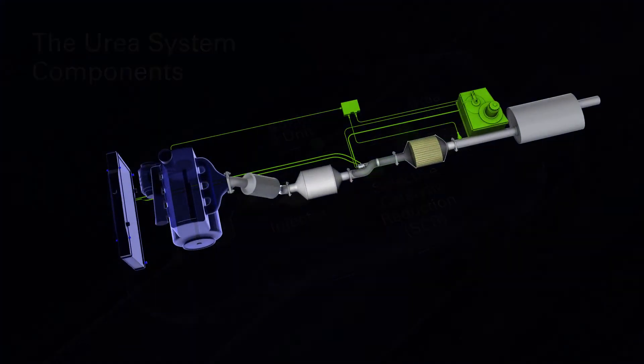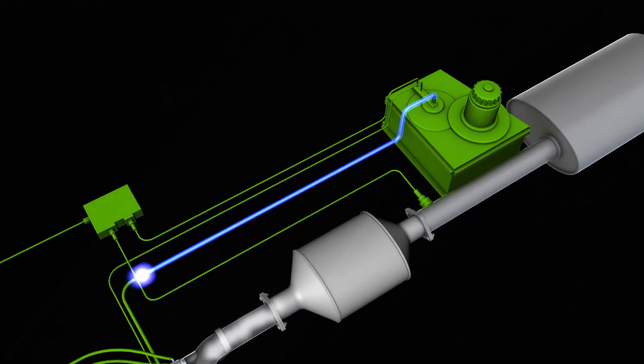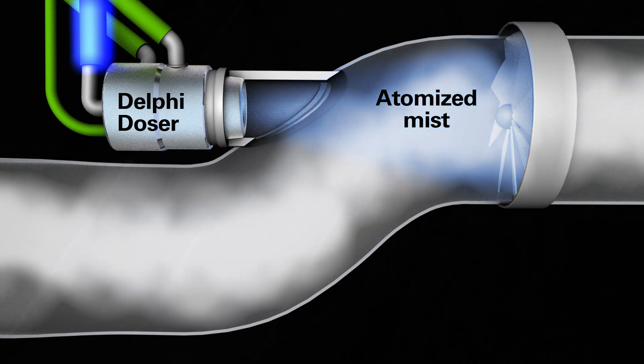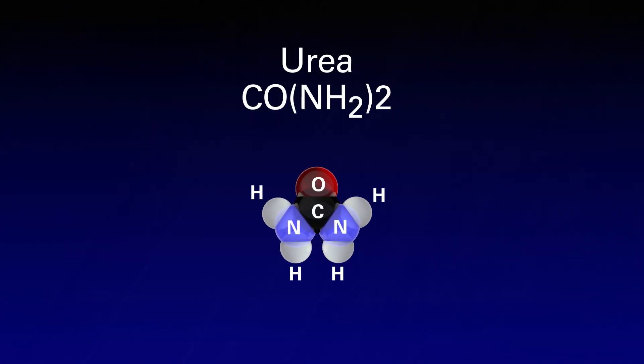Here's how it works. Exhaust gas leaves a diesel engine containing nitrogen oxides. Urea is pumped from the tank. Delphi's doser sprays a finely atomized mist of urea into the exhaust. Heat from the exhaust breaks down the urea molecule.